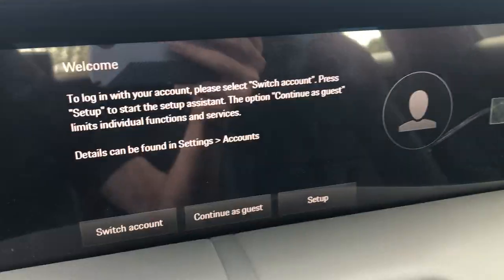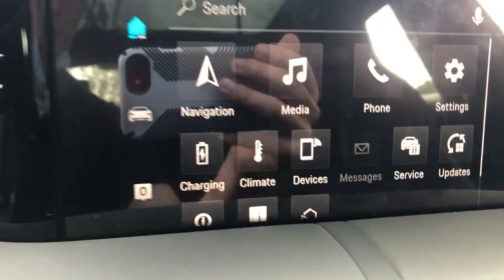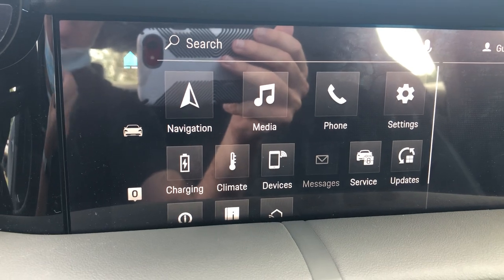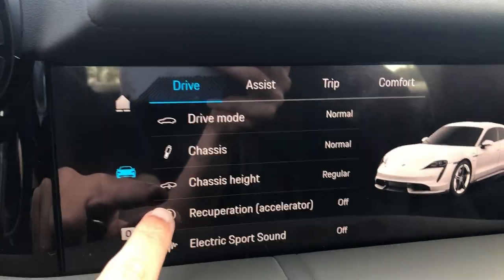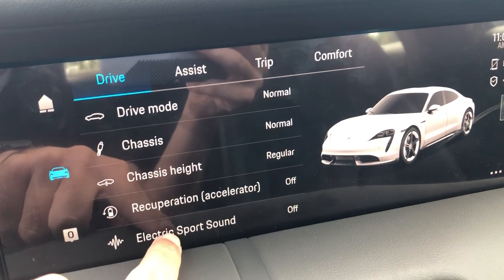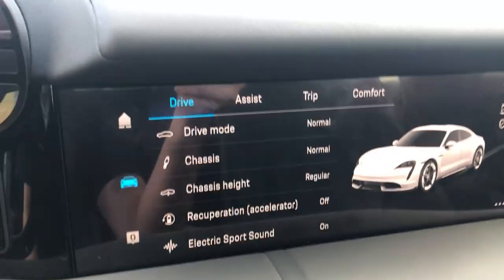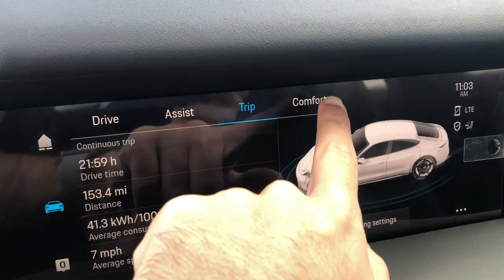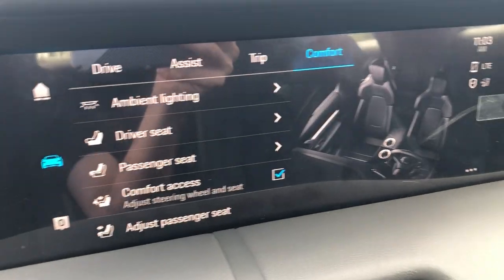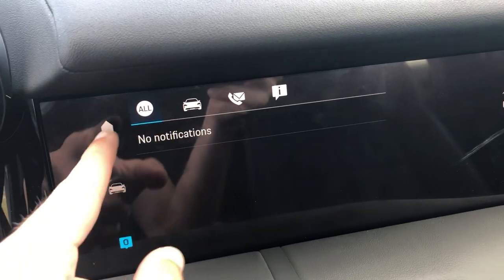This is the home screen of the infotainment system, which gives you access to all your apps — partially blocked by some cars outside, but it gives you other options for the car to assist with different trip operations. You can also change your comfort level, which is really cool. Up here are just notifications, whether you get a text or a notification from the car itself.